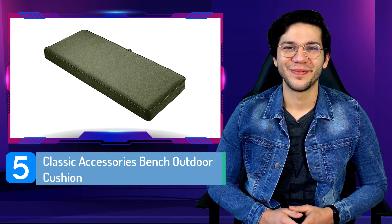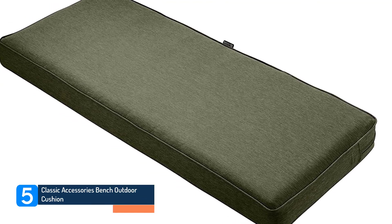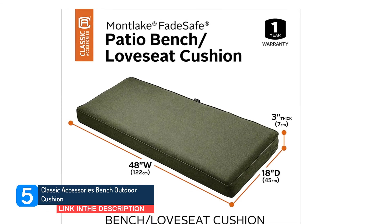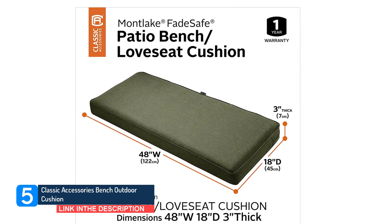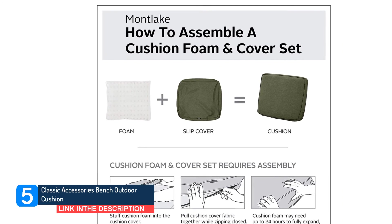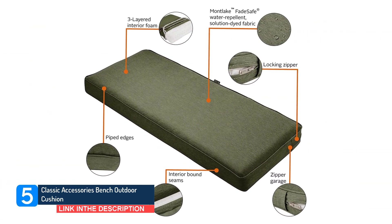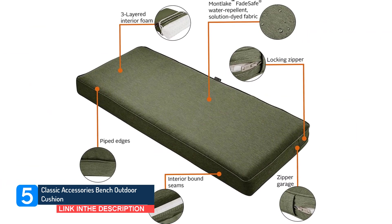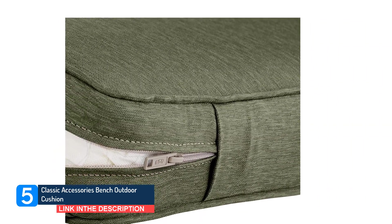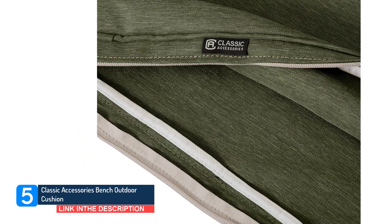Number 5: Classic Accessories Bench Outdoor Cushion. This bench cushion is firm but comfortable, covered in a solution-dyed polyester fabric that's treated with a water-resistant coating and backing. It features double-stitched outer seams and bound inner seams for added durability, plus supportive three-layer dense foam and a lockable zipper. The cushion is finished with piping and comes in multiple sizes and 10 colors, plus there are quilted and non-quilted options. It's tough to disagree with more than 3,000 customers who give it an average of 4.7 stars.